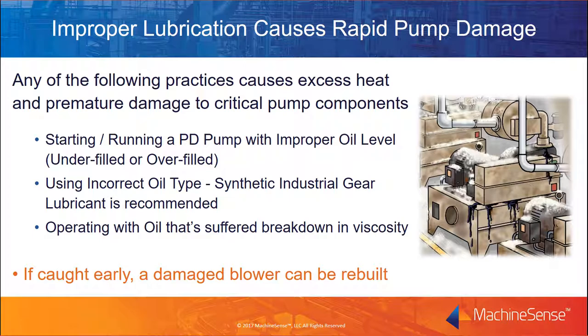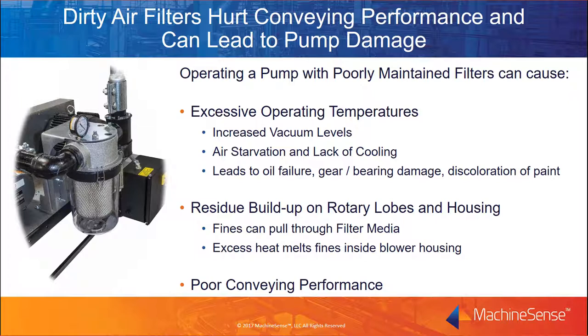Pumps with damaged gears, bearings, and seals can be rebuilt if the damage is caught early. The key is recognizing the problems before damage is done to the blower housing and the blower lobes. Operating a pump with poorly maintained filters can cause excessive operating temperatures. The elevated temperatures result from increased vacuum levels or air starvation leading to lack of cooling. Clogged or damaged filters can lead to fines being pulled through the media into the pump, where high temperatures will melt the fines and cause them to accumulate on the housing and lobes. In extreme cases, the residue can score or gall interior surfaces or even lead to the pump seizing.